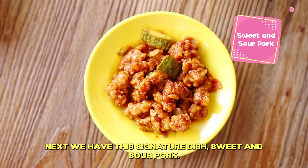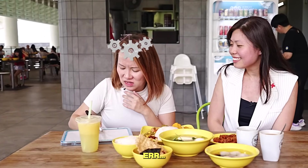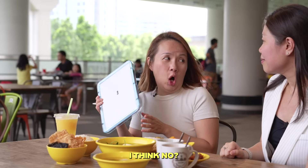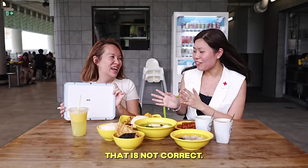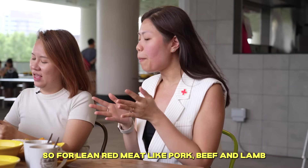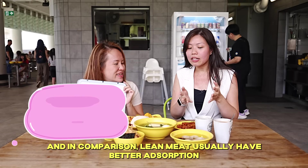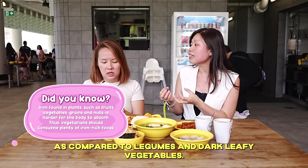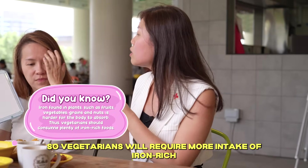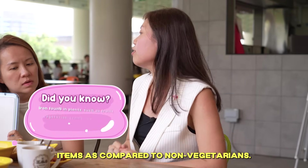Next we have this signature dish — sweet and sour pork. Is this high in iron? I think no, because I thought tau gua is high in iron. That is not correct. For lean red meat like pork, beef, and lamb, they are usually higher in iron. Lean meat also has better iron absorption compared to legumes and dark leafy vegetables.